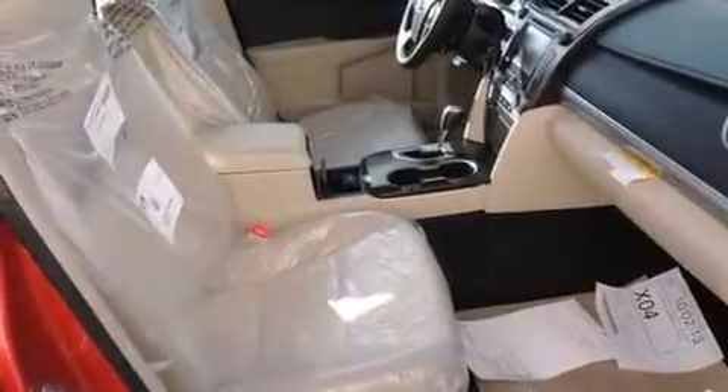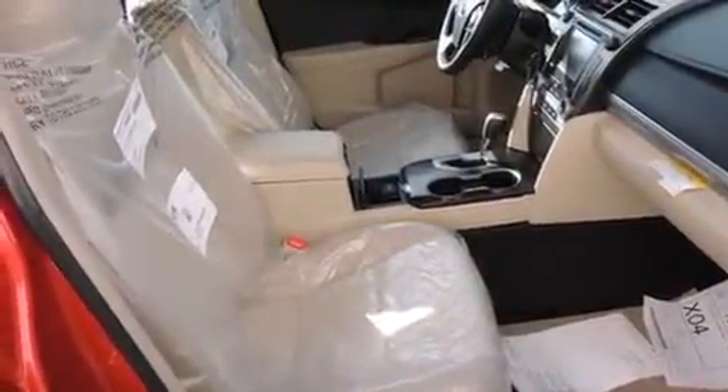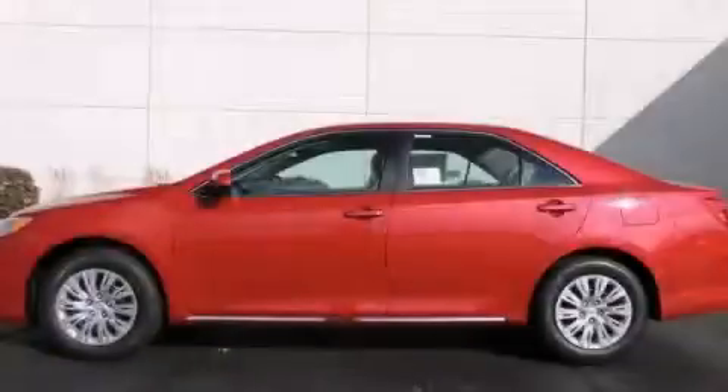With an EPA estimated rating of 35 miles per gallon on the highway, this vehicle is clearly a fuel efficient choice. Stop by today and test drive this vehicle for yourself.